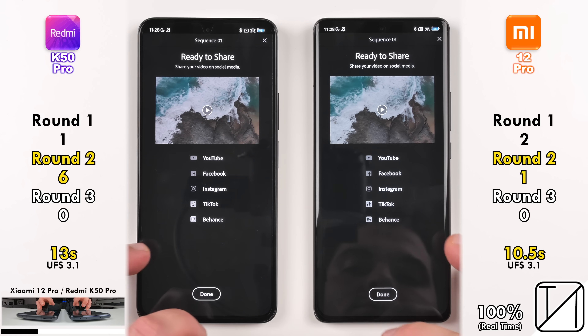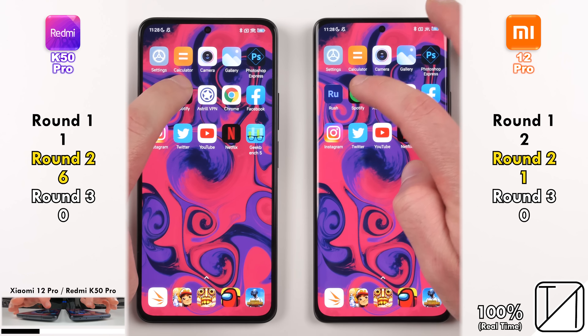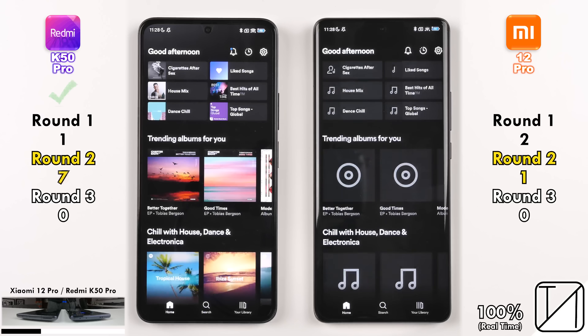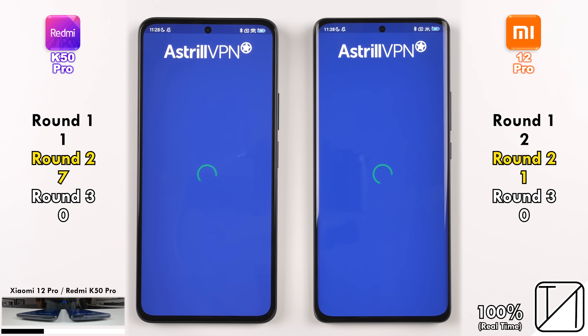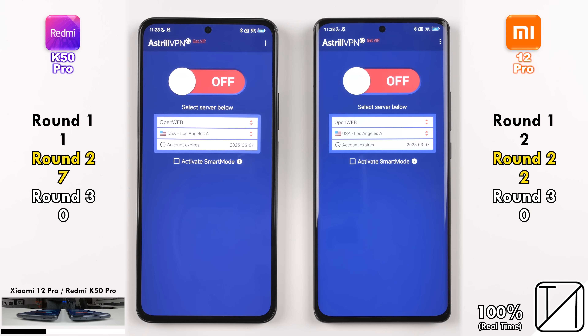Though it's close at 10.5 and 13 seconds, when you're rendering a huge file that's going to be quite a big difference. Going into Spotify, the Redmi K50 Pro picks up its seventh point, as opposed to the one individual point on the Xiaomi 12 Pro. Going into Astral VPN, the Xiaomi 12 Pro picks up its second point, opening it a hell of a lot quicker than the K50 Pro, and enabling the VPN on both devices was too close to call.